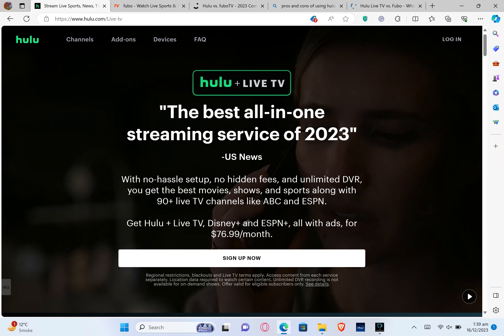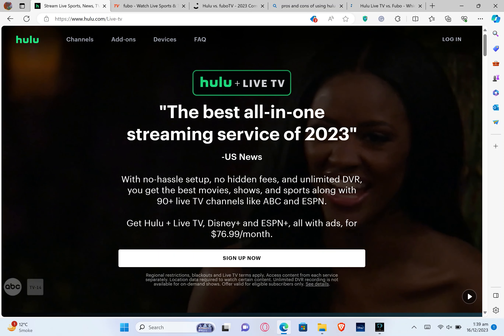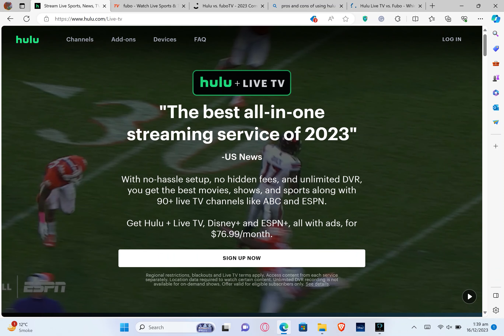Today we have an exciting face-off between two heavyweights in the live TV streaming world: Hulu Live TV and FuboTV. It's 2024 and the competition has never been fiercer. So let's dive in and find out which one deserves the crown as the ultimate streaming champion. Let us start with Hulu Live TV. Hulu Live combines live TV with its extensive on-demand library, giving you a comprehensive entertainment experience.